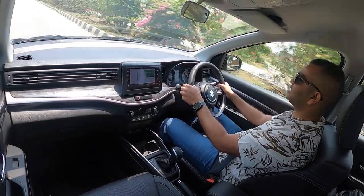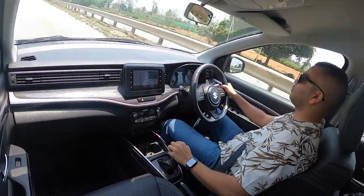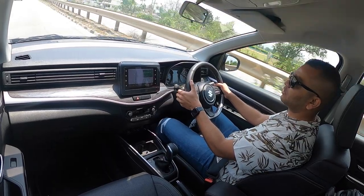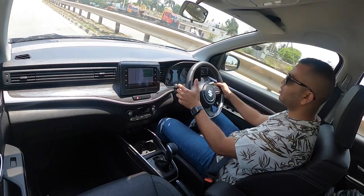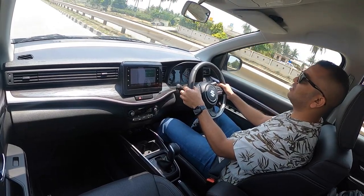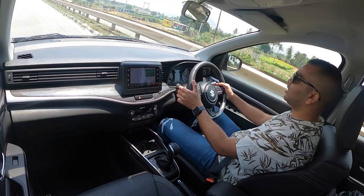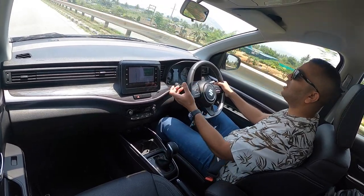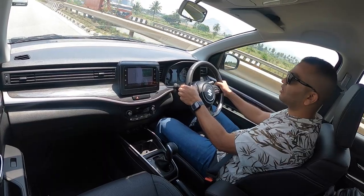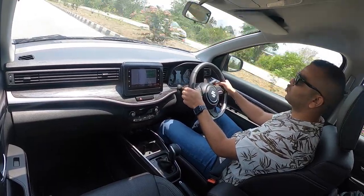In 3rd gear itself this XL6 has crossed 120 km/h. I am switching back to standard D mode. When making gear shifts using the paddles, the shift quality is smooth but it is not lightning quick like a DCT or DSG — but that is expected. Nevertheless, it is more than sufficient for the average Indian consumer. You are buying a family car, not driving in a fast and furious fashion — you want comfort, and in the comfort department this is doing a fair job.